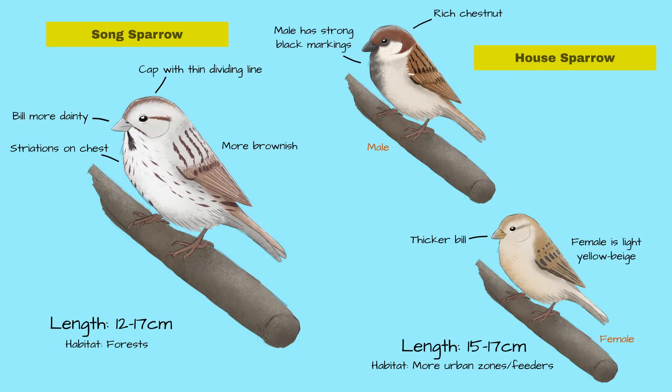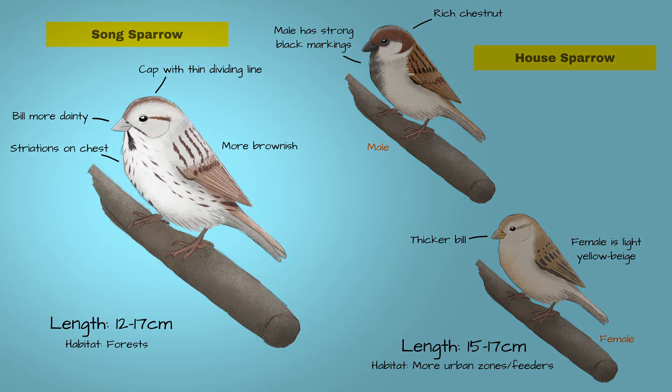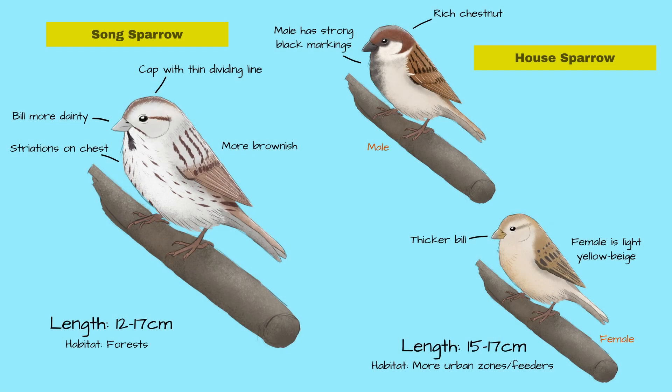First, let's keep in mind that the male and female House Sparrow are different-looking, whereas the male and female of the Song Sparrow are very similar. So how can you tell them apart? Perhaps the most obvious is the striations. The Song Sparrow has striations on the chest, which are absent in both the male and the female House Sparrow, which only have some striations on the back and the wings.